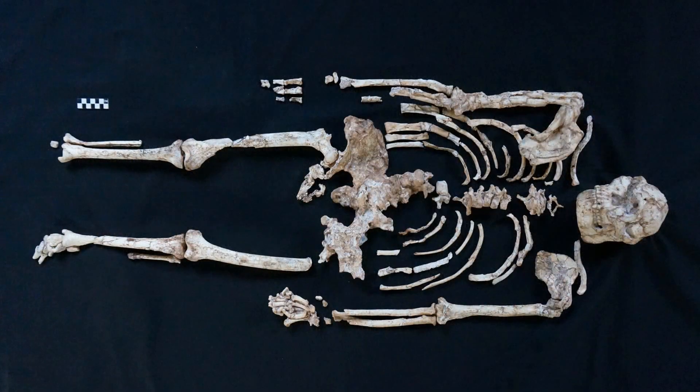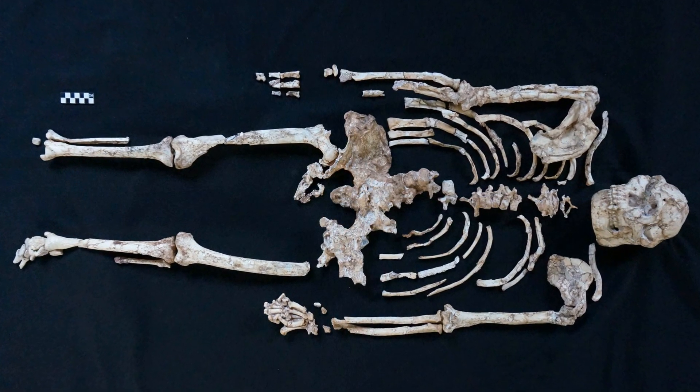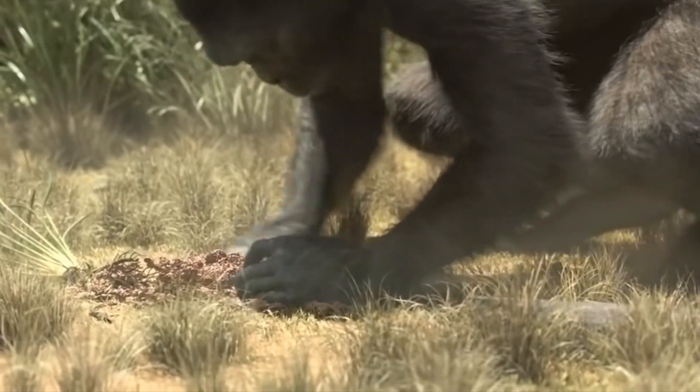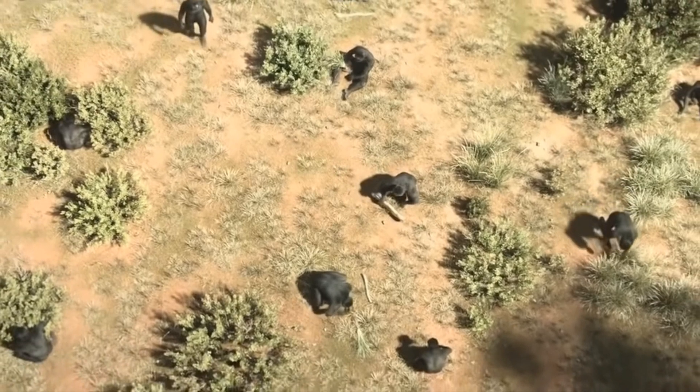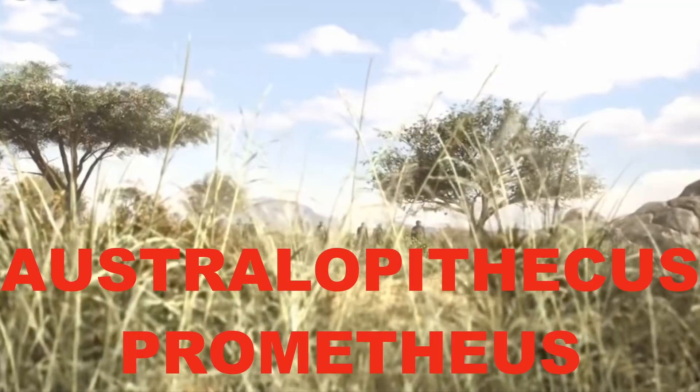Study of the fossils showed that this species lived about 3.6 to 3.2 million years ago. It is a member of the genus Australopithecus, from an elderly female, and has been grouped in the species Australopithecus prometheus.